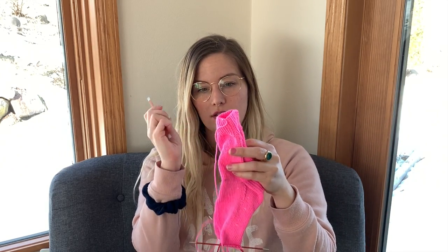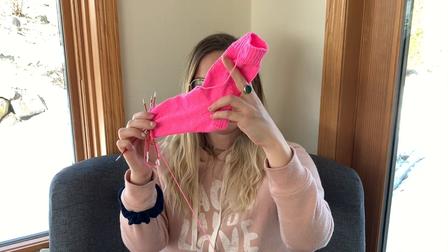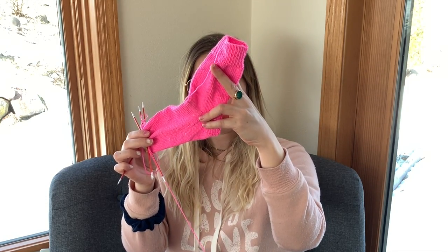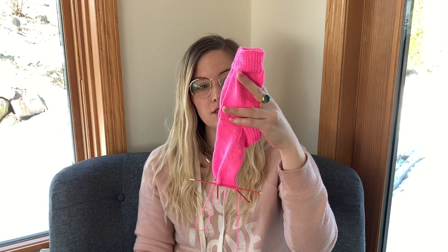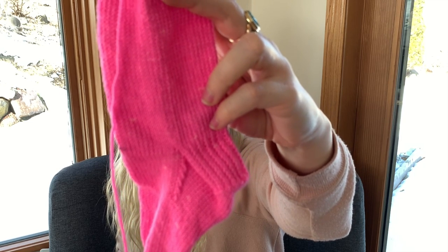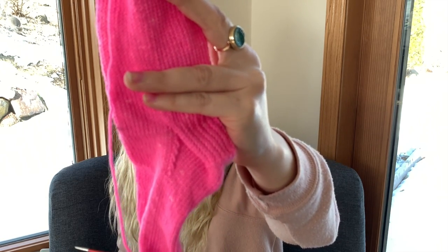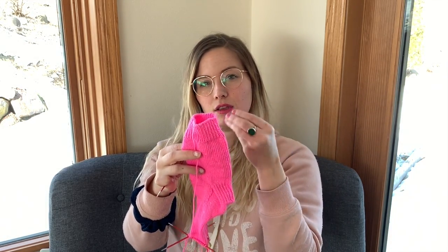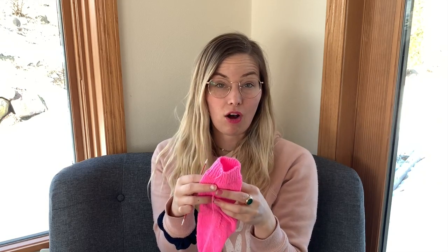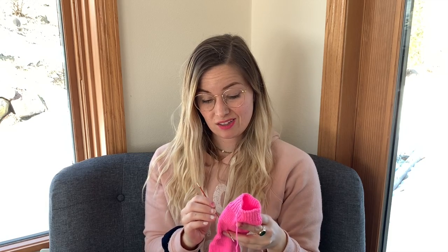I have quite a bit finished on my second sock — cuff, leg, heel flap and gusset — and now I'm working on the foot. I'm enjoying these. It's my first time using our Plump Sock base and I don't have anything bad to say about it. It is extremely textured, so much texture and twist to this yarn. It's a two-ply fingering weight yarn — our Soft Sock base is a four-ply fingering weight, which is a lot more round and you can't see the plies at all.